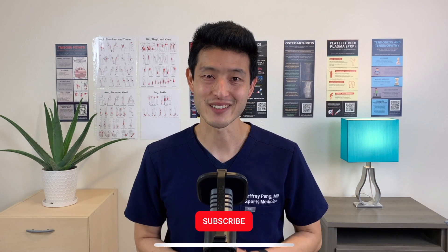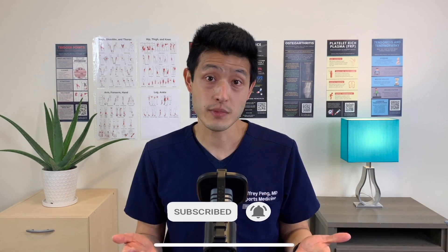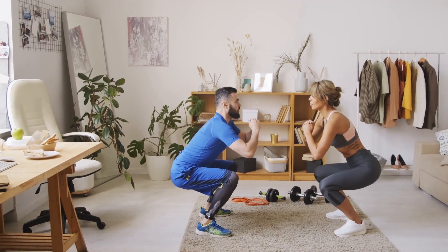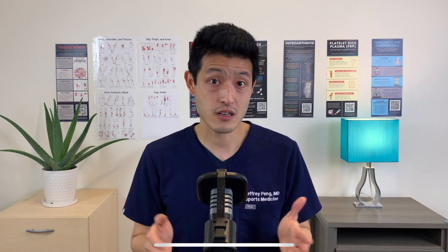Hey everyone, Dr. Jeff Peng here. Meniscus injuries of the knees are super common, and there are lots of treatment options including a home exercise program, physical therapy, oral pain medications, injections, and meniscus tear surgery. But which one should you do? Which one's the best one? Almost everyone is surprised when I tell them what the most recent clinical trials show. But first, let's start with the basics.